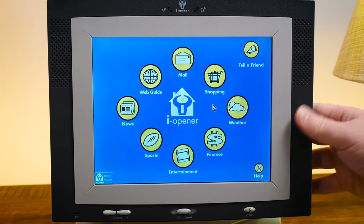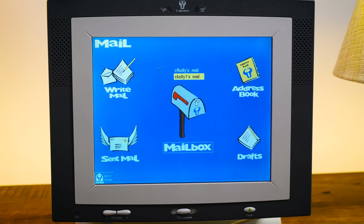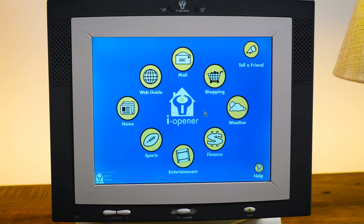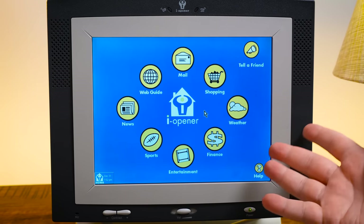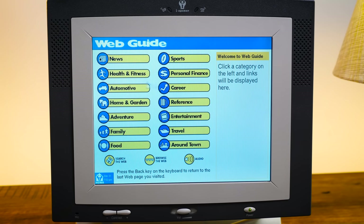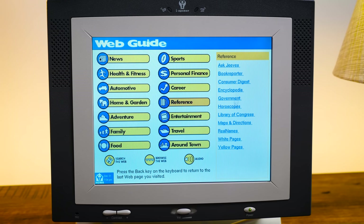It's kind of interesting to just turn on any of these machines and see when the last time it was online was. Unfortunately there's not a ton of stuff stored on here and it is mostly text. There were some emails from the previous owner, but I've already deleted them. There was only 16 megabytes of flash storage split into four partitions with a whopping seven megabytes available to the user. The web guide really is just a collection of links to various websites that they had partnerships with. In the food section you've got Better Homes Kitchen, Cooking.com, Epicurious, Food Network, and Ask Jeeves.